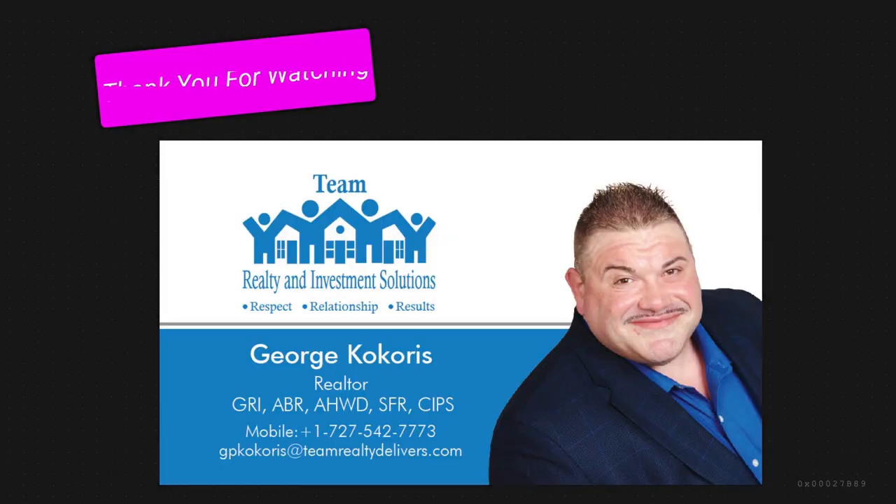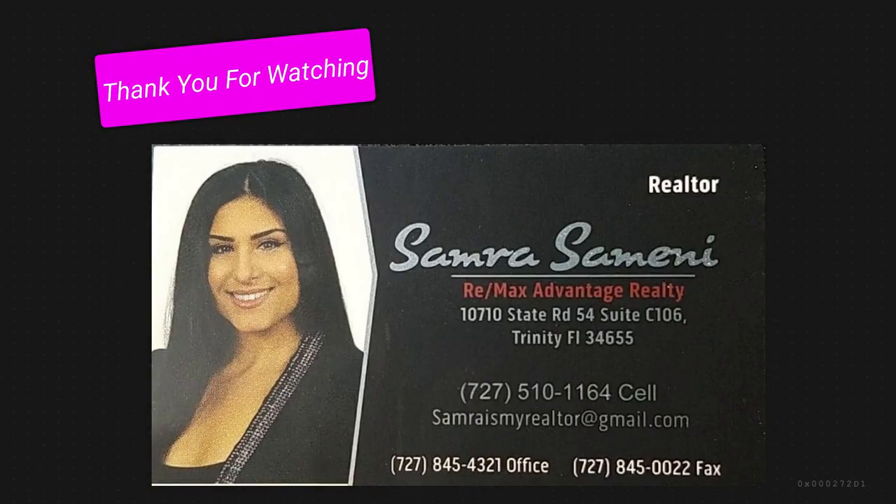If you're interested, get a hold of us — doesn't matter if you're out of state or cross country, we've got Zoom. We're doing a lot of things digitally and over video as well — happy to do virtual tours. Any buyers that come through this video are George's, so mention this video when you reach out, and we'll make the showing extra special — we'll have champagne. If you have interest in this property, please contact George at 727-542-7773 or Samira at 727-510-1164.